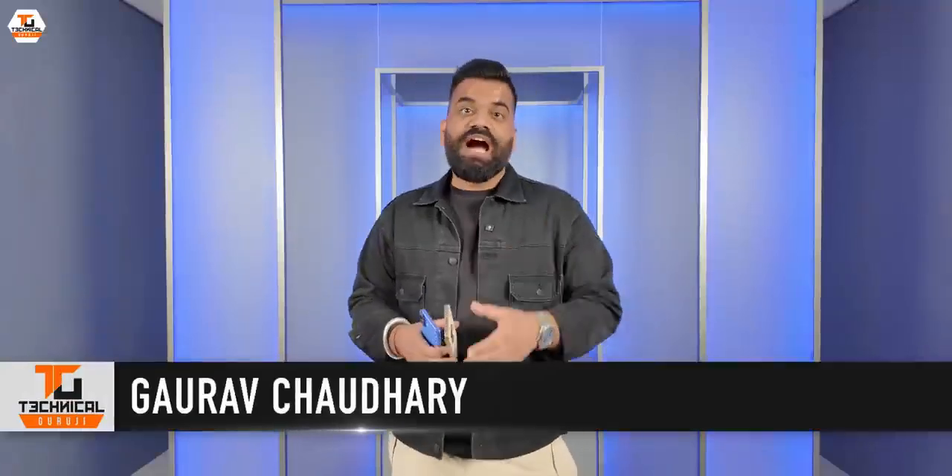Let's see what Apple has done to make these phones exciting once again. Hello friends, my name is Gaurav and you are watching Technical Guruji. Let's start.